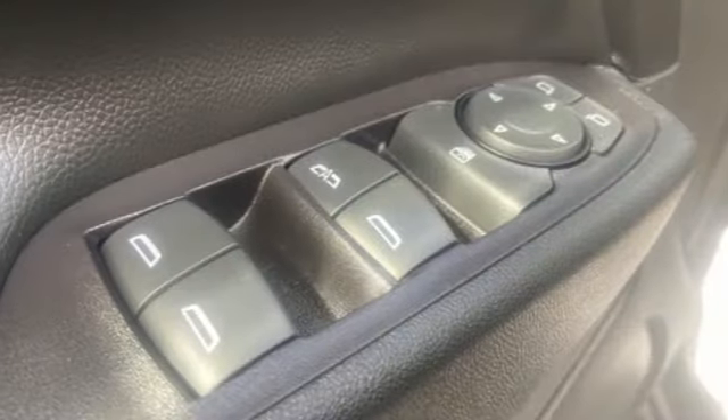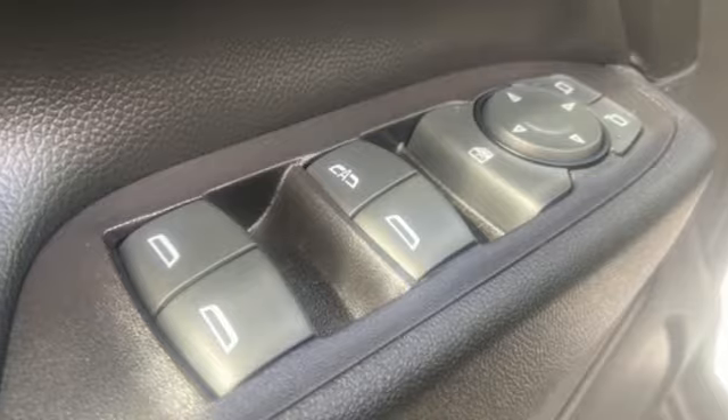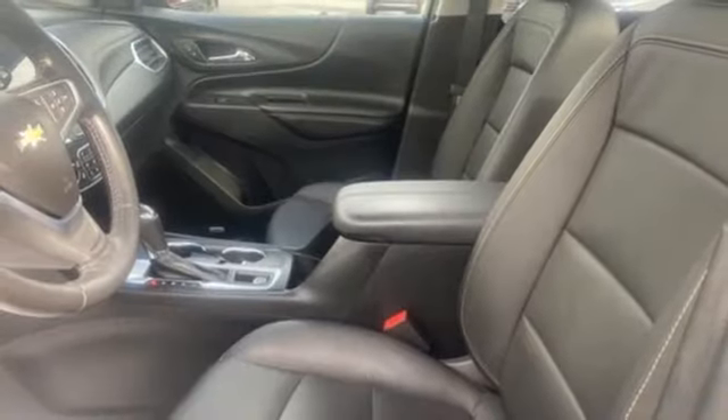AM-FM satellite radio. Hands-free liftgate. Memory exterior door mirror settings. And LED low and high beam headlights.